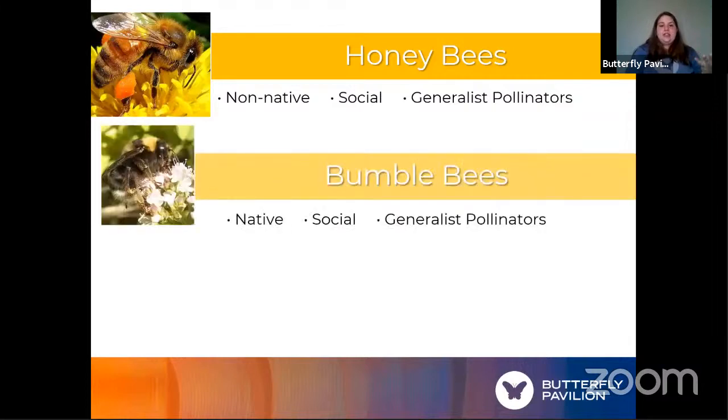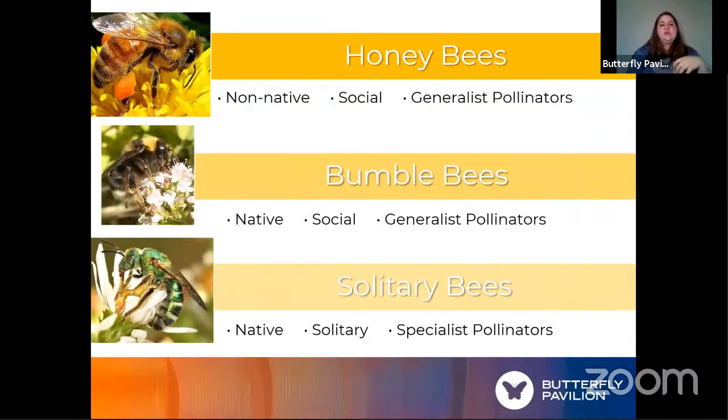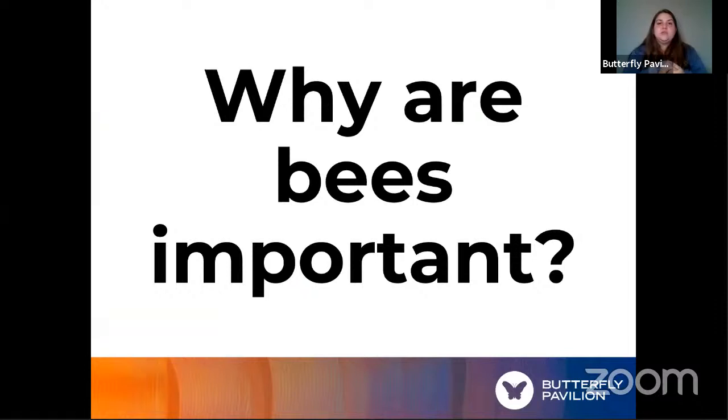So those are our three groups compared together. Bumblebees and solitary bees are native; honeybees and bumblebees are social and generalist pollinators; and solitary bees are distinct as solitary specialist pollinators. There's a lot more bees than you ever even knew about. So that makes me want to ask: why are bees important? Why would we even bother talking about them today?